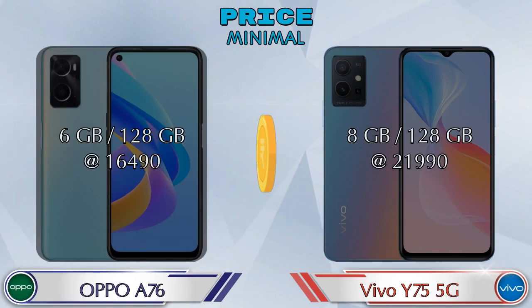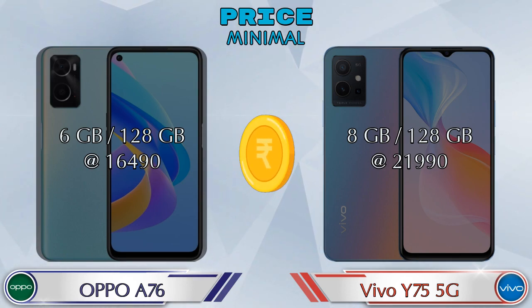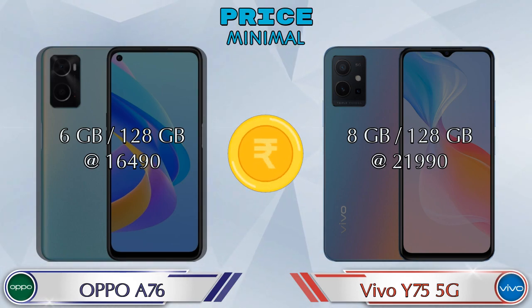Talking about price, the A76 in 6GB RAM and 128GB storage is priced at 16,490 rupees, and the Y75 5G in 8GB RAM and 128GB storage is priced at 21,990 rupees.